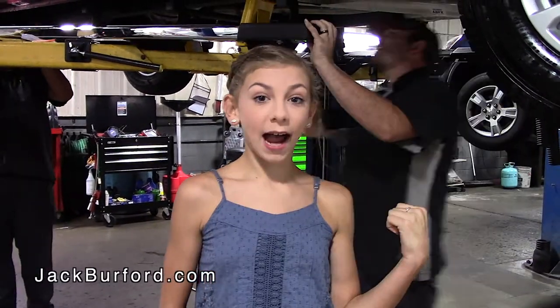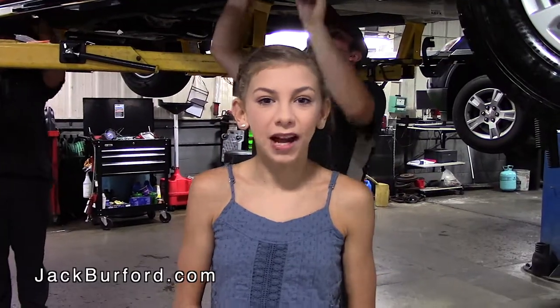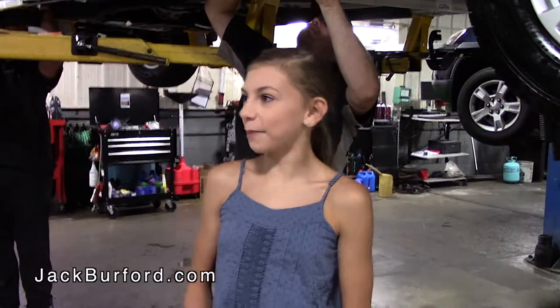Hey guys, it's Marley Burford. I'm here at Jack Burford Chevrolet. Right behind me, I have a brand new 2019 Silverado and they're putting brand new running boards on it. Hey Wes, come over here and tell me more about it.